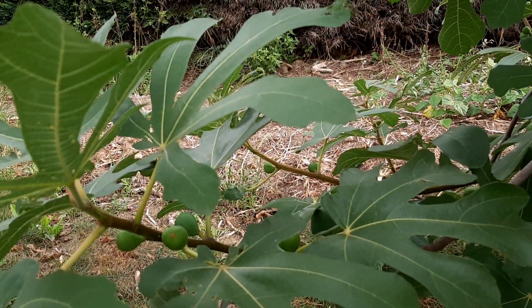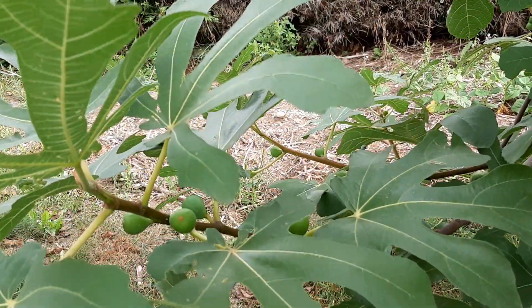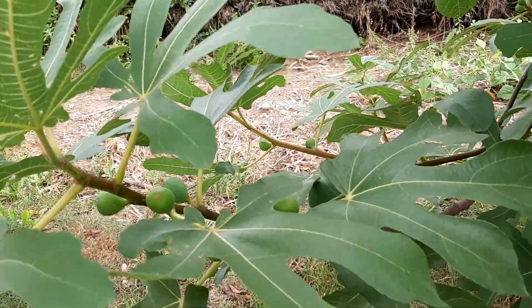Besides being expensive here in Switzerland, figs also taste amazing. They're great to make into jam, nice when dried, and also delicious as pie.